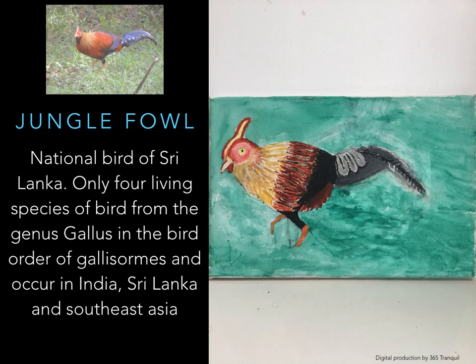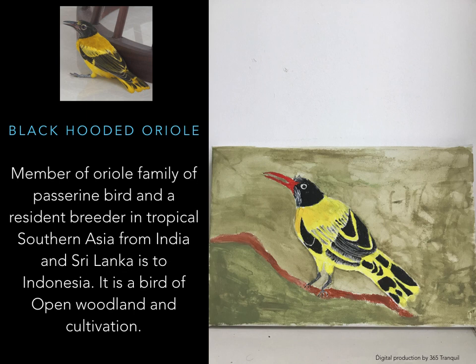Black-Footed Oriole — a member of the oriole family, a resident breeder in tropical southern Asia from India and Sri Lanka to Indonesia. It is a bird of open woodland and cultivation. Oriole head: black. Oriole beak: red, black or grey. Oriole body: yellow and black. Oriole tail: yellow and black. Oriole feet: grey.